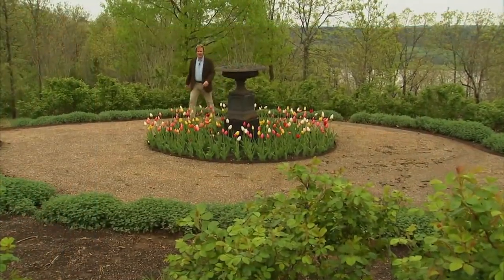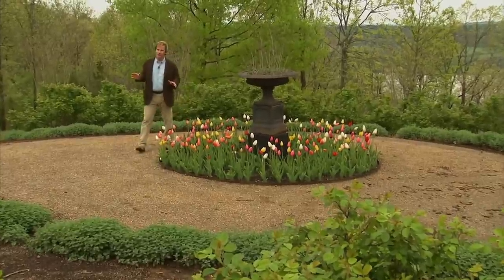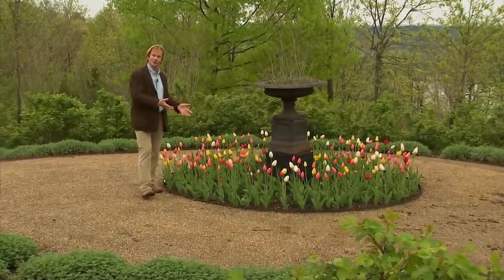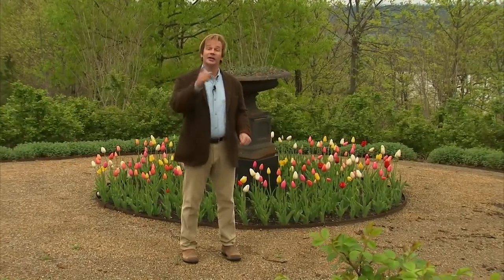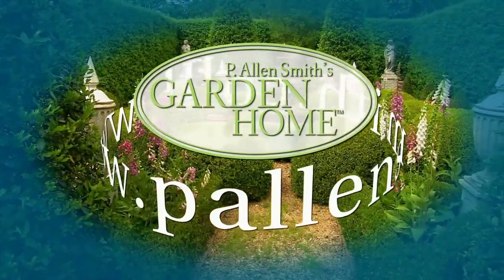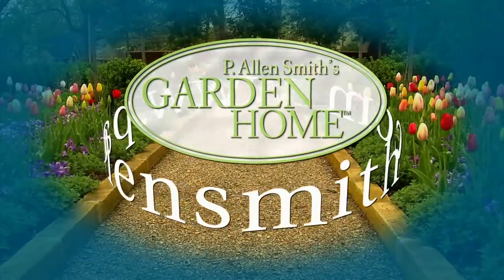Well, that's all the time we have for today's show. I hope you've enjoyed it as much as I have. Those swans certainly are beautiful, but just look at these tulips — you could call tulips the swans of the flower world. I hope you've been inspired to plant lots of beautiful things around your garden home. Until next time, from the garden home, I'm Alan Smith. More information about today's topic and other topics covered in this series can be found at alansmith.com.